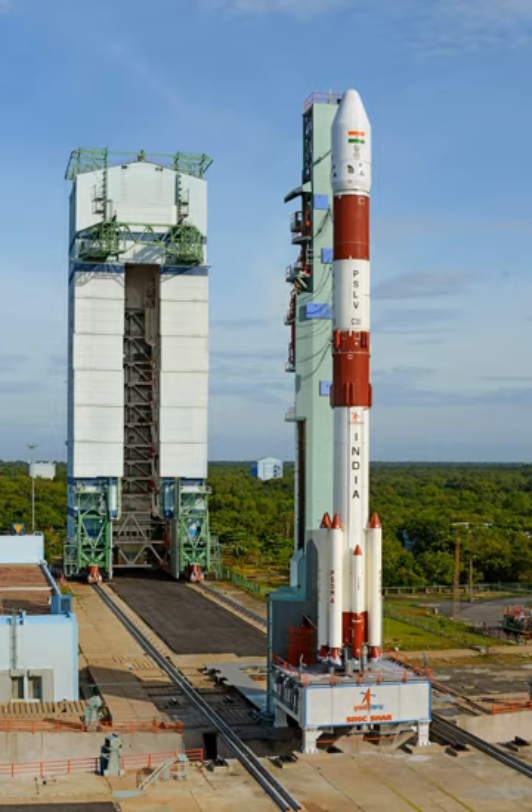The individual stages of PSLV or GSLV, their subsystems, and the spacecraft are prepared and checked out in separate facilities before being sent to the launch pad for integration. A 76-meter tall Mobile Service Tower facilitates the vertical integration of the vehicle, with foldable working platforms providing access at various elevations.